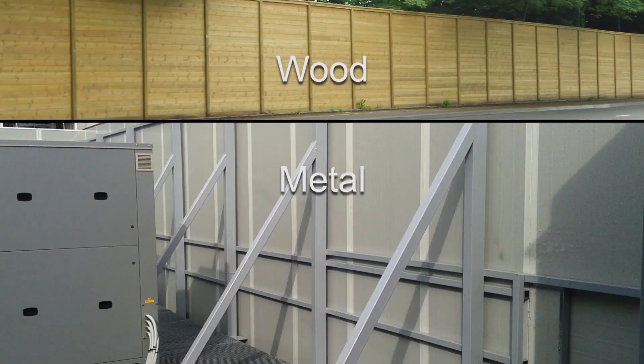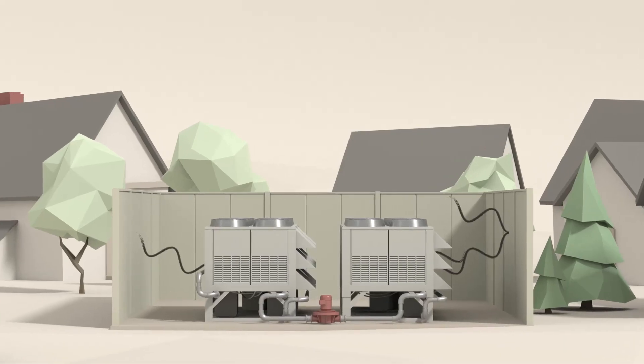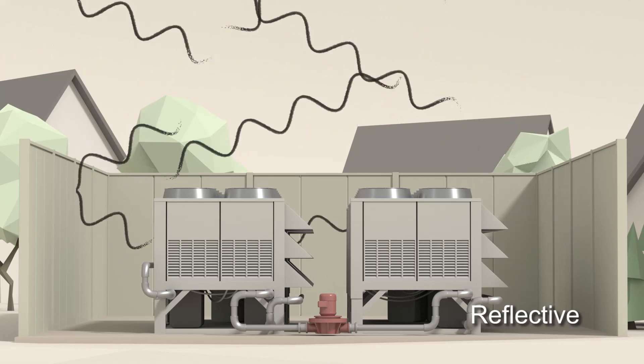Materials like metal, wood and PVC have traditionally been used for commercial screens and enclosures, but they often reflect sound, creating an amplifying effect and redirecting noise back over into surrounding areas.